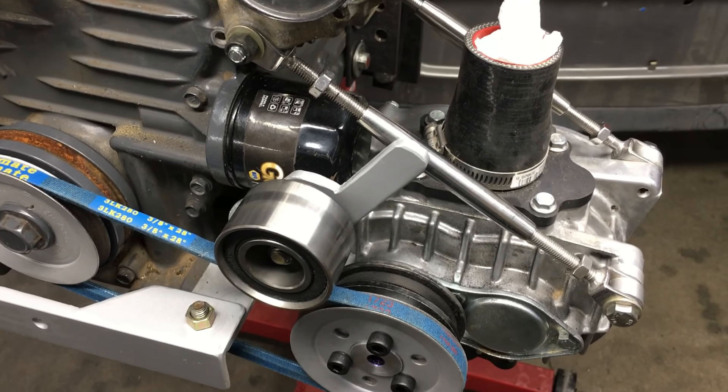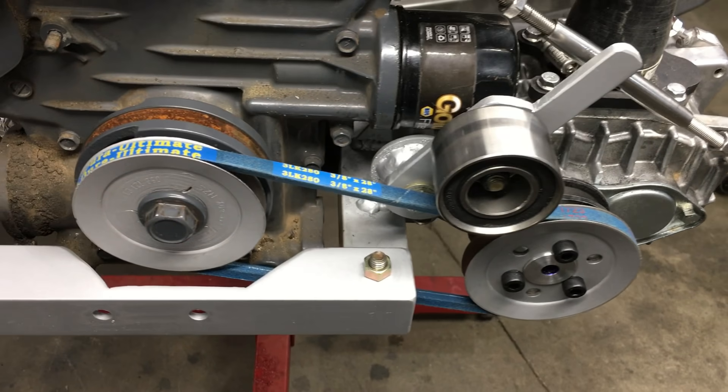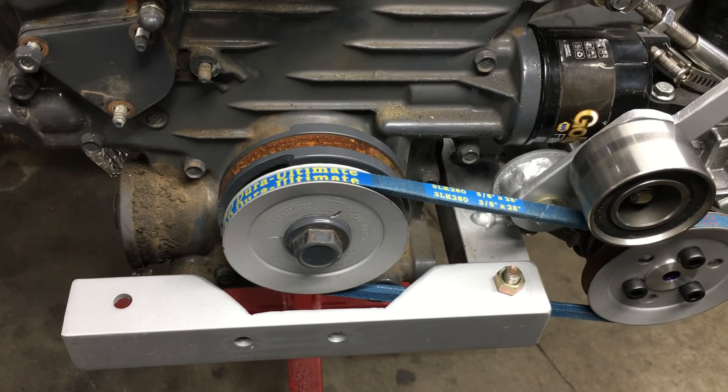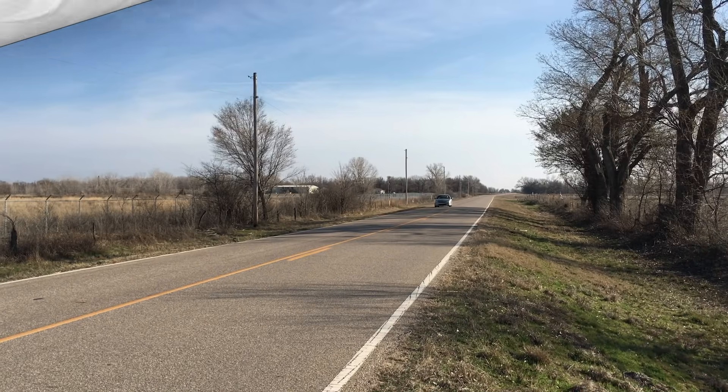In the previous video, we installed an AMR 500 supercharger on our 719cc Kubota diesel engine that powers our lightweight Honda Insight. And this happened.